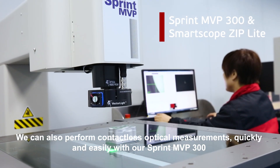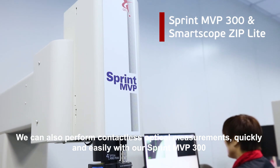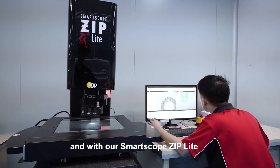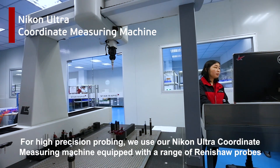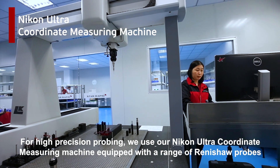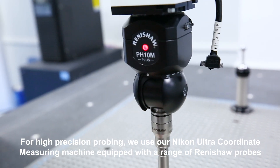We can also perform contactless optical measurements quickly and easily with our Sprint MVP 300 and with our Smart Scope Ziplight. For high precision probing, we use our Nikon Ultra coordinate measuring machine, equipped with a range of Renishaw probes.